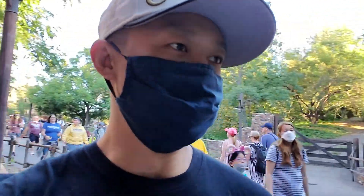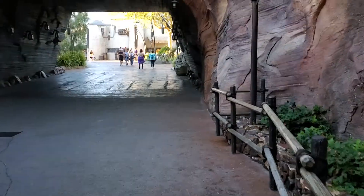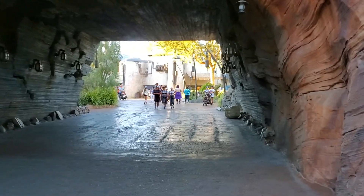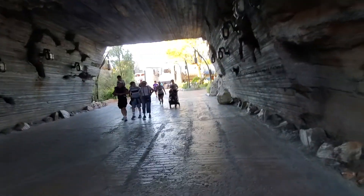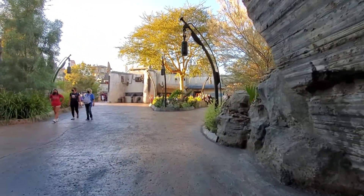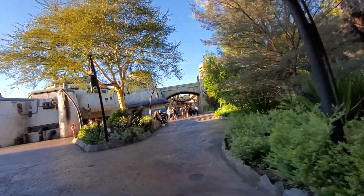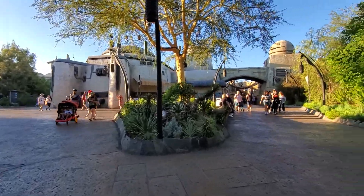Here we are finally! I'm gonna be able to finally go to Galaxy's Edge. Oh my god, we're entering. About to get to see the Millennium Falcon. Oh my god. Oh, Batuu is through there. Where's the Millennium Falcon? Batuu.